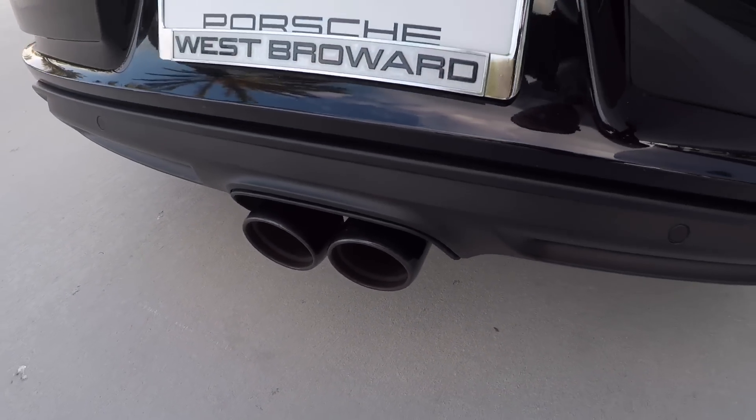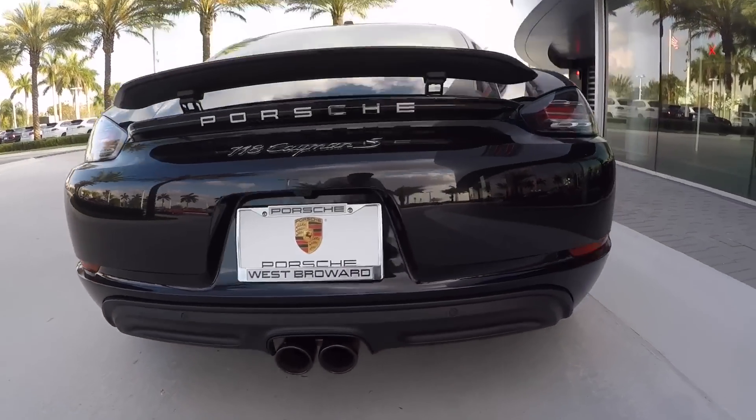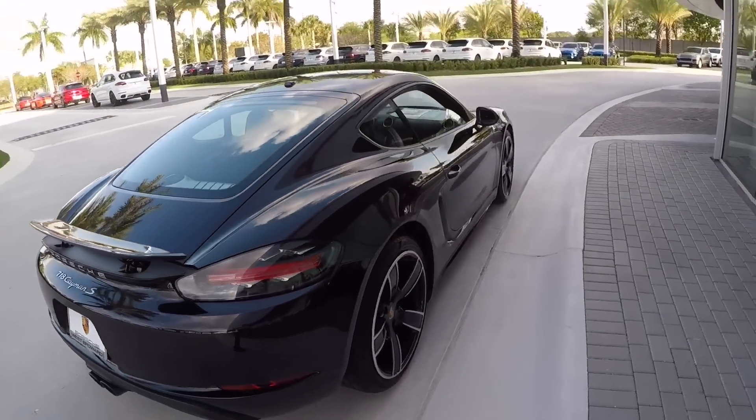This one has the optional sport exhaust system, finished in high gloss black — makes a big difference on this flat-four cylinder engine. Definitely visit your Porsche dealership to get a feel for the sound.